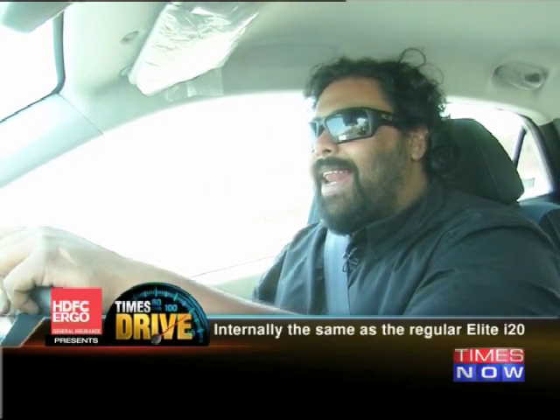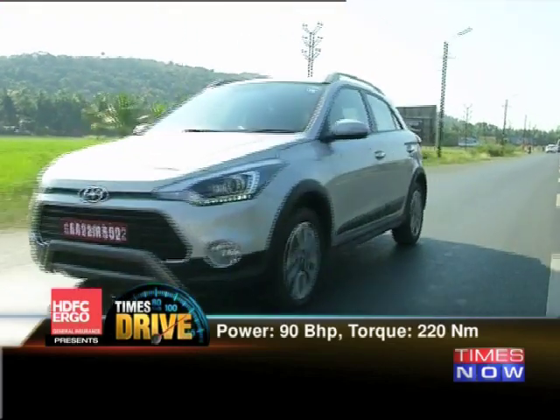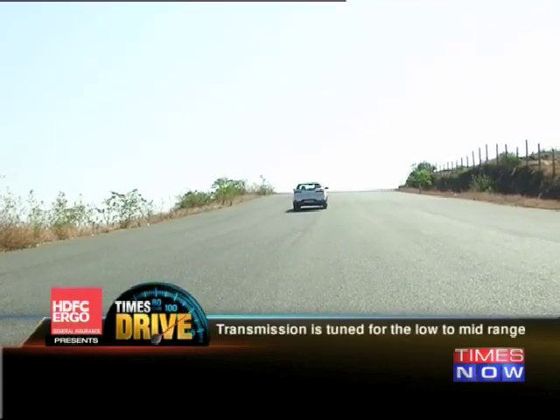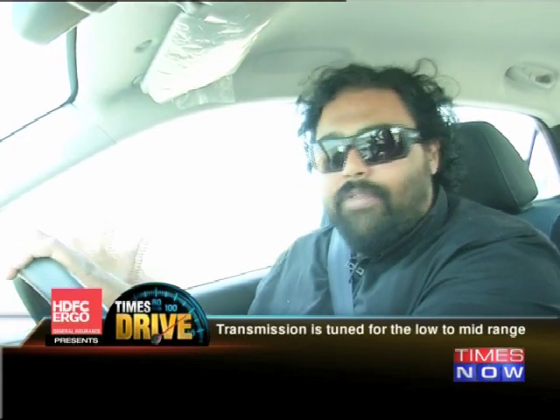Hyundais have always been great cars to be in, but not so much to drive, because they were always stuffed with features sure, but then somewhat unsound under the hood. The engines looked great on paper but never really held up on the street. All that's changed, and the new 1.4 U2 diesel engine under this hood is something you can work with. Power is similar to the i20 at about 90 bhp and 220 newton-metres of torque, but the response is somewhat different as Hyundai have claimed to tweak the transmission to give you more low and mid-range power, which makes sense considering that low-end, low-gear driving is what most people are going to use their Actives for anyway.